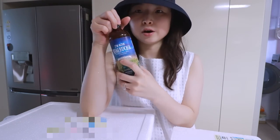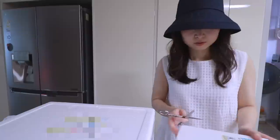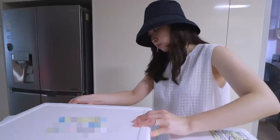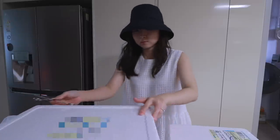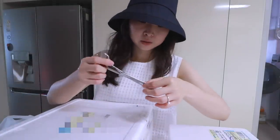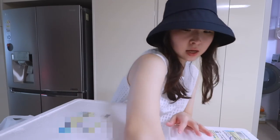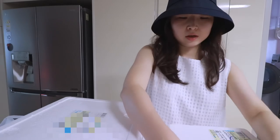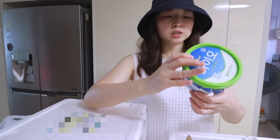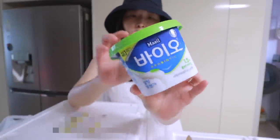It says it has prebiotics. Then we have these two boxes. By the way, I'm wearing a hat at home because I wore it all day while driving outside and now I have hat hair. Okay, let's see — yogurt. This is just plain yogurt and I got the low sugar version. It has probiotics.